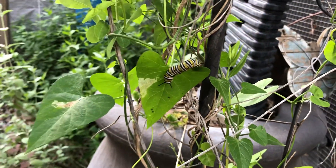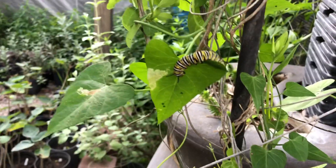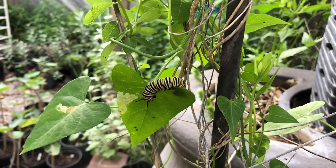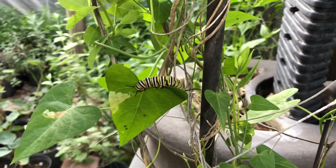Hey guys, Drake here with the Nectar Bar. Today we are on day 20 of quarantine 2020, and I wanted to talk about something that we don't necessarily like to talk about — and that's predators.